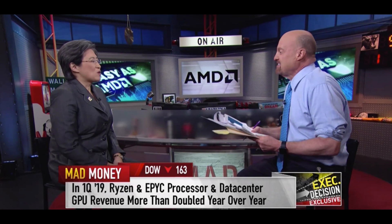AMD CEO Dr. Lisa Su spoke to CNBC about its continuing partnership with Sony. She stated: 'What we have done with Sony is really architect something for their application, for their special sauce, and it's a great honor for us. We're really excited about what the next-generation PlayStation will do.'